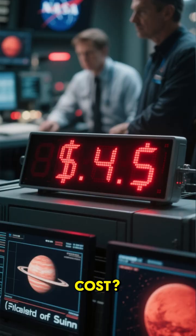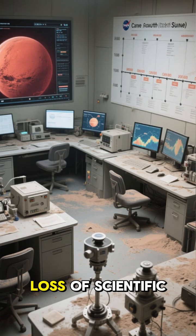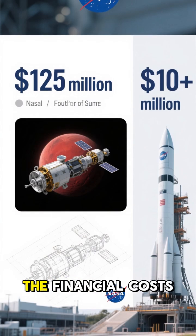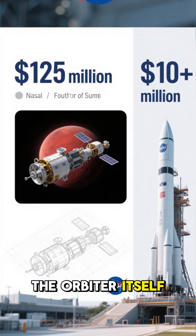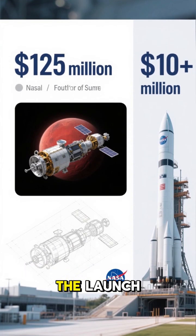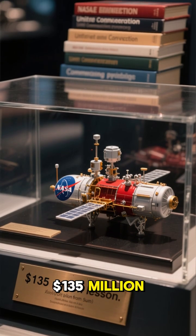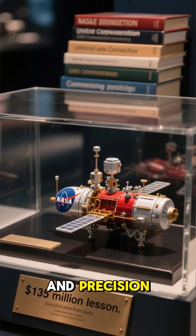So how much did this mistake cost? It's hard to put an exact figure on the loss of scientific data and the setback to our Mars exploration plans, but here are the financial costs: the orbiter itself, $125 million; the launch, more than $10 million. In total, a $135 million lesson in communication and precision.